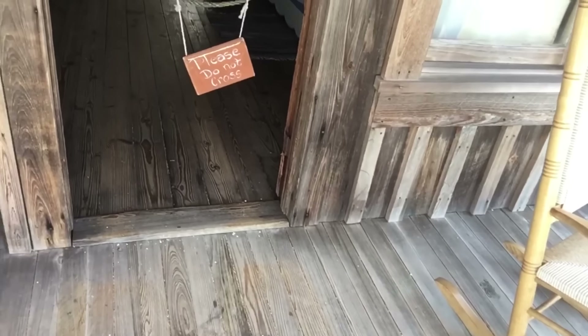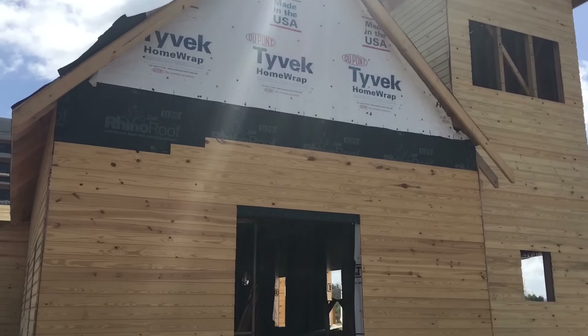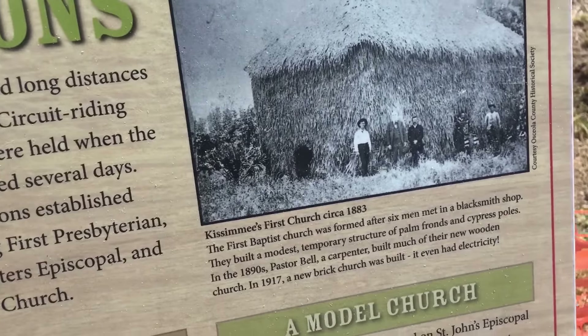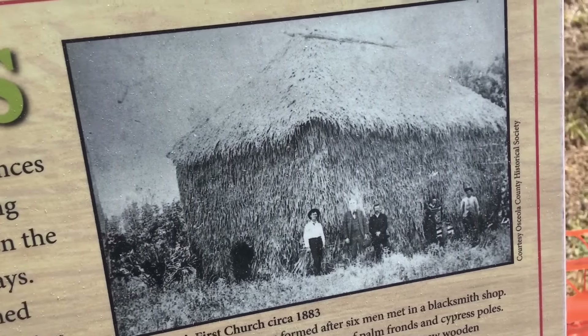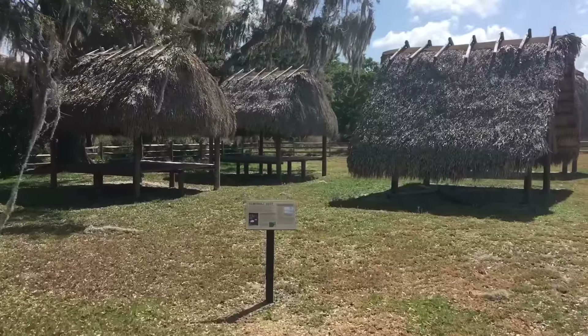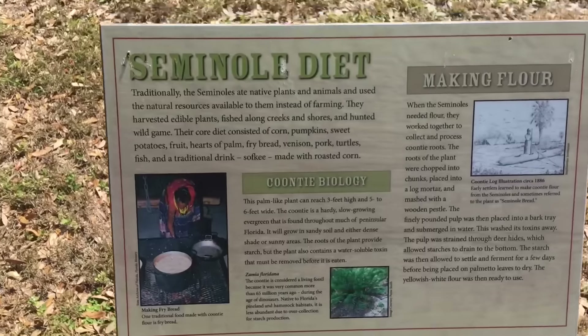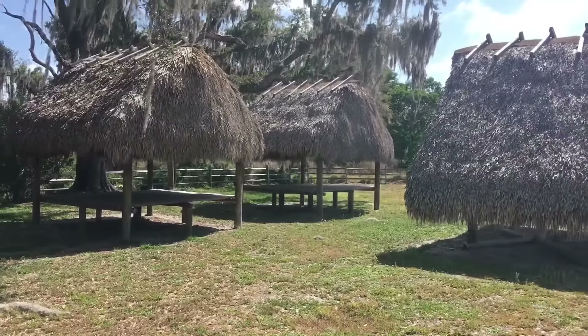Another interesting observation: when we think of an old-timey church we think of the one they are creating right here. But look at this — First Christian Church circa 1883, the First Baptist Church, just made out of foliage. Which pretty much drives the point home: a church is not a building, and a home is not a house — it's the contents thereof, not the facade. Around that time frame that sort of construction material was commonly used, especially by the Seminole Indians, according to this sign.